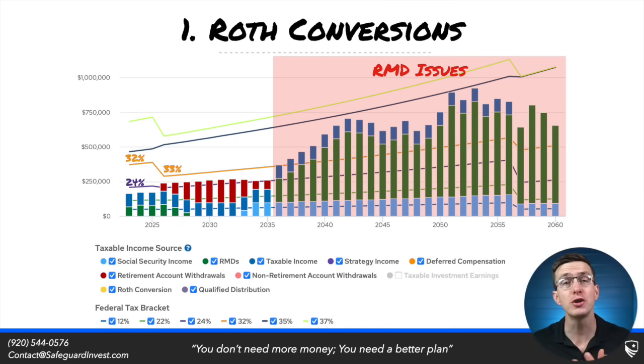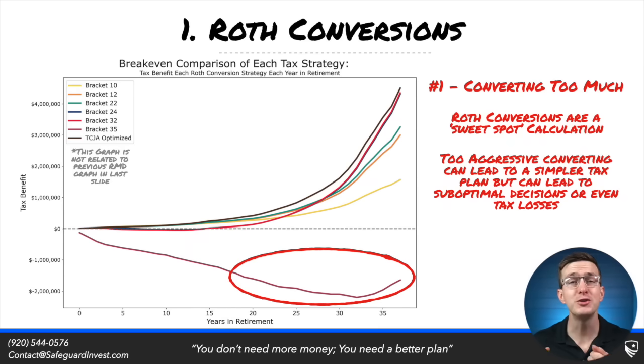Converting portions of their IRAs into Roth will lead to big tax savings. But here are two ways that Roth conversions can actually hurt your situation. The first is converting too aggressively. The value of a Roth conversion comes down to the rates that you pay. You are trying to avoid paying higher rates down the road, but if you pay a very high rate right now to avoid high rates in the future, then the value of a Roth conversion is diminished or completely eliminated.